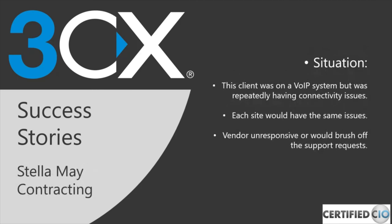Last but not least, Stella Mae Contracting — a client of ours for over six years. They had an existing VoIP system with connectivity issues, multiple sites with no efficient way to communicate between them, extensive downtime impacting business operations, and long wait times for support. Their support calls went unanswered and they felt neglected by their existing vendor, which led them to reach out to Certified CIO.